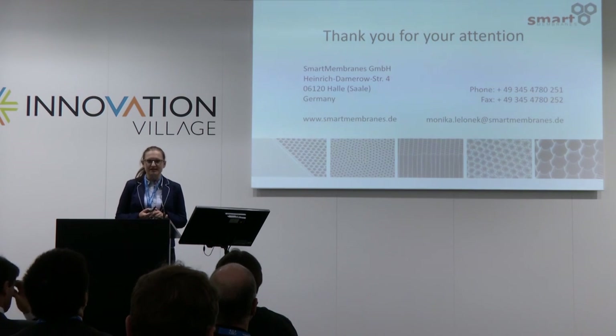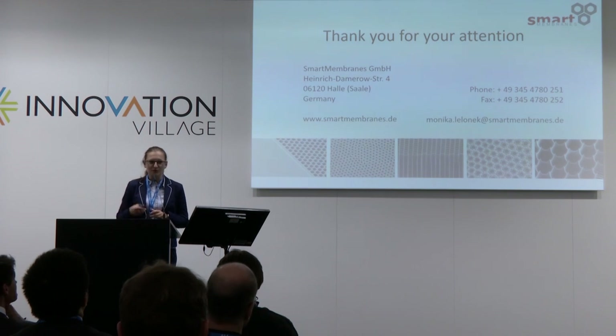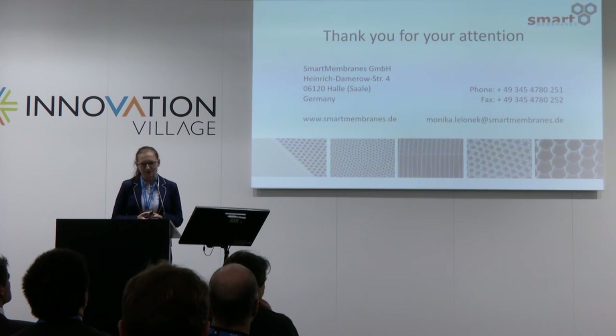I would like to thank you for your attention. If you are interested in our products or in the company, we have a booth over there — you're welcome to visit me for the next three days. Thank you very much.